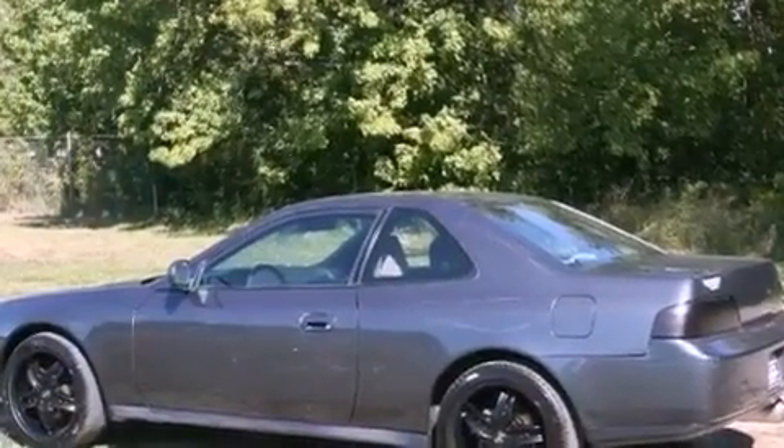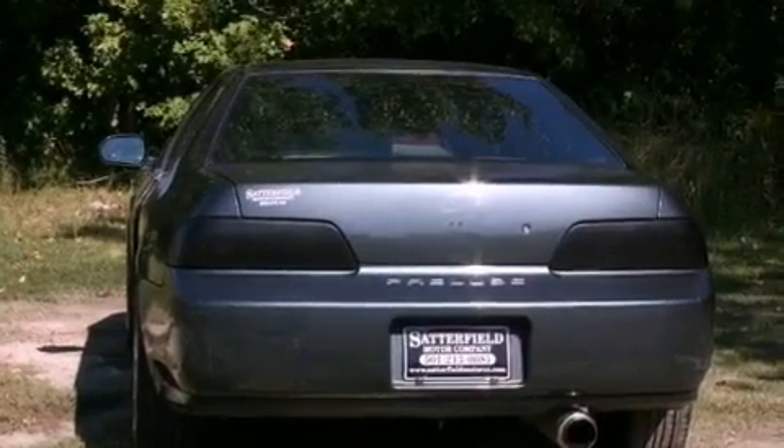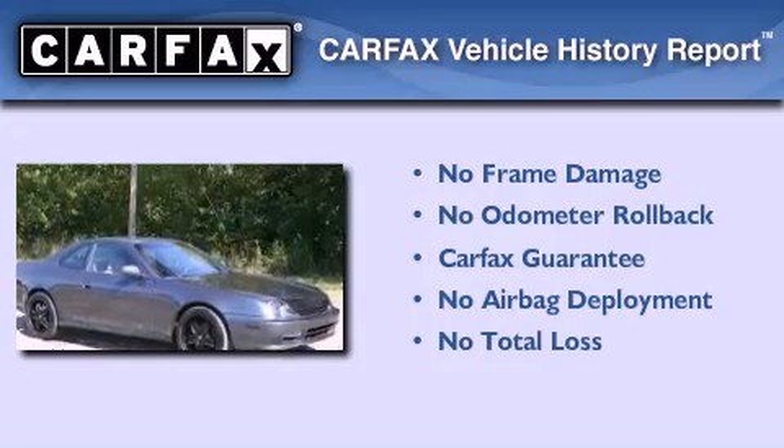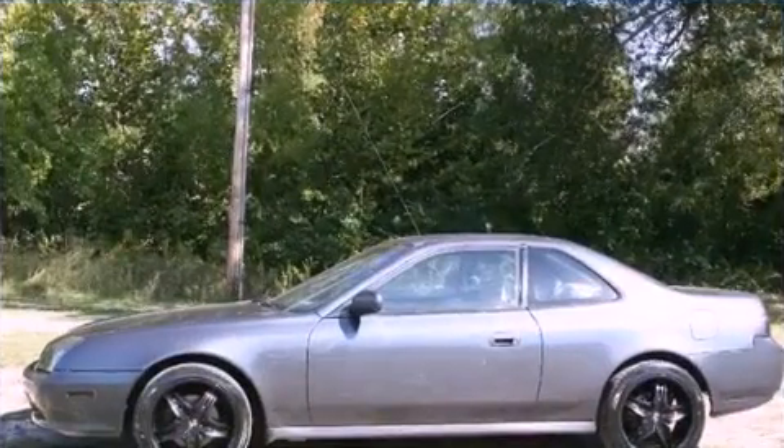With an EPA estimated rating of 27 miles per gallon on the highway, this vehicle is clearly a fuel-efficient choice. Not to mention that this Honda qualifies for the Carfax Buyback Guarantee. Contact us today to arrange your test drive.